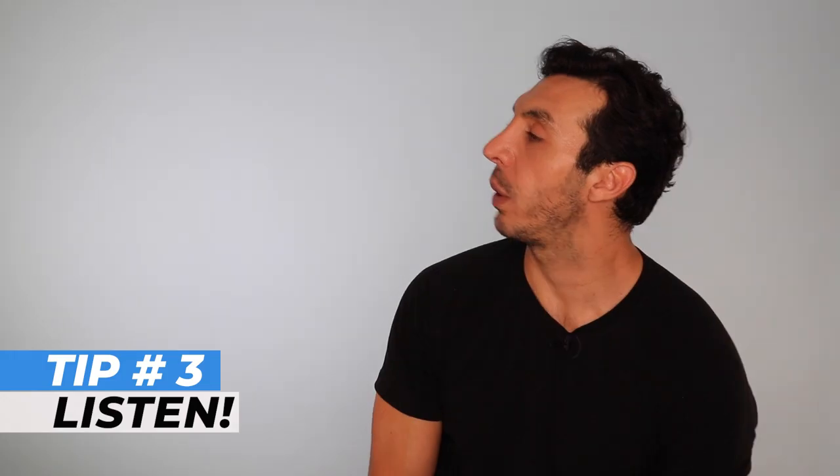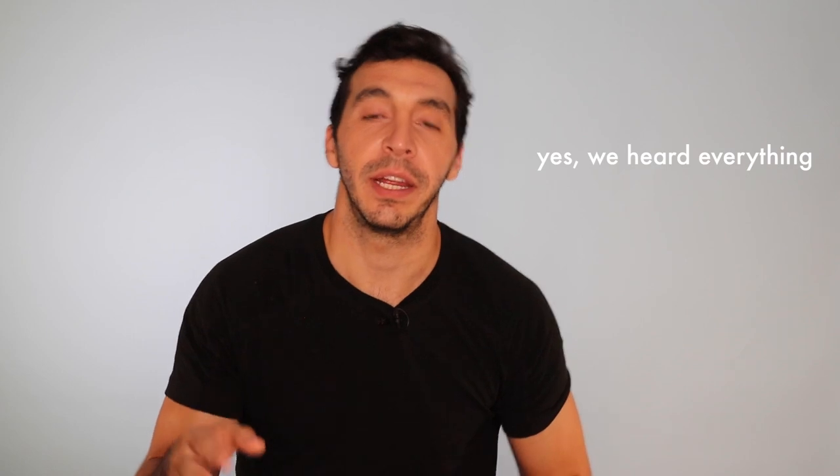So there you have it. Tip number three: listen. You have to listen. You've got to listen. You guys are listening, and you will have to do that when you get in the audition room.